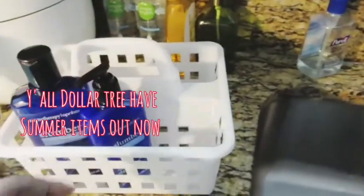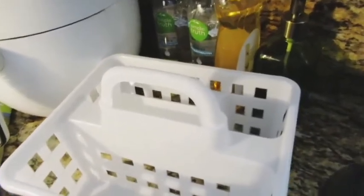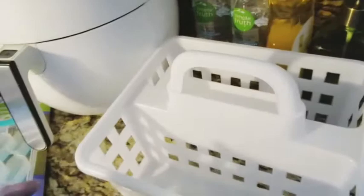I also found a little cleaning caddy, which is exactly what I'm going to use it for on my other channel, Andrea Michelle's Lifestyle. I'll link it in the description box so you can go check that out, subscribe, and all that good stuff.